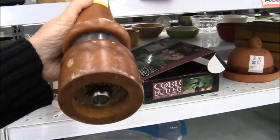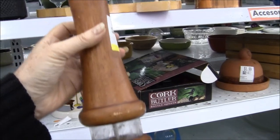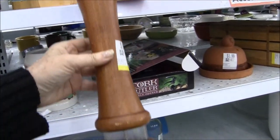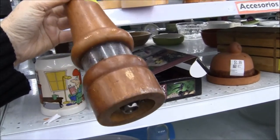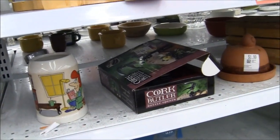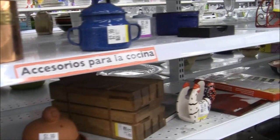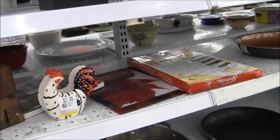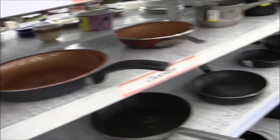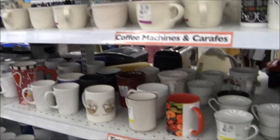Look at this pepper grinder — fabulous, two bucks. Very well used but it can be cleaned up. That's a great pepper grinder. I'm going to take that because I actually need one. It's one of the biggest pepper grinders I think I've ever seen — it should be in the Guinness Book of World Records for pepper grinder sizes.